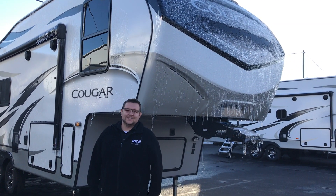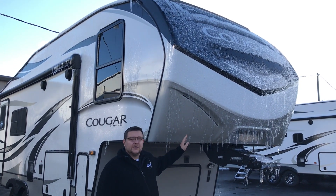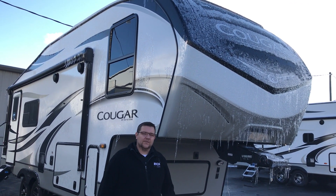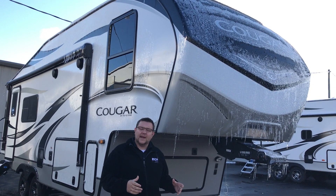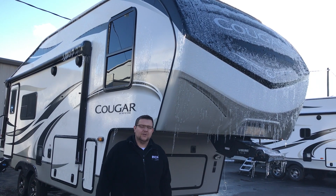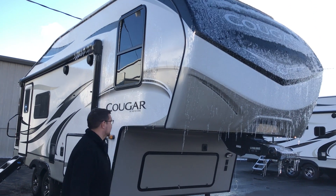Hey everyone, Jeff again at Rich and Sons. Today's Walkthrough Wednesday. We're gonna be going over the 2021 Cougar 23 MLS. If you're looking for that shorter camper to pull a boat behind, this thing's under 27 foot and it only weighs about 7,200 pounds, just under. So come with me and take a look through.